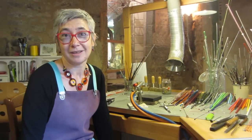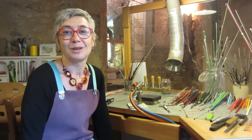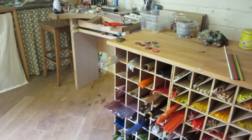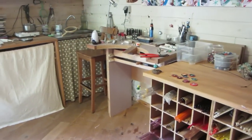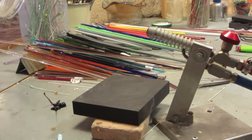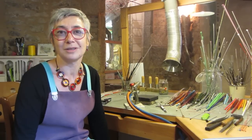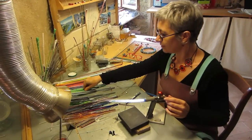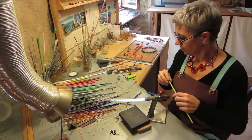Je fabrique des perles en verre au chalumeau. Ces perles je fabrique à partir de baguettes de verre de couleur. J'achète le verre à Murano, une île large de Venise, assez connue pour son travail autour du verre, fabrication de baguettes, mais également d'objets en verre.